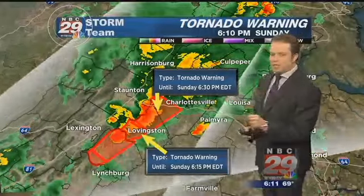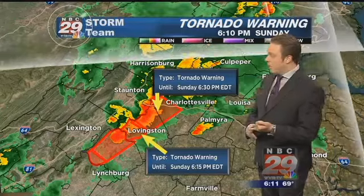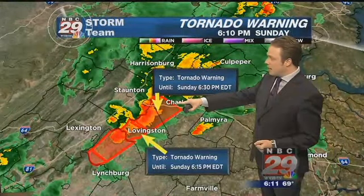The National Weather Service continues a tornado warning for areas west of Charlottesville, for western areas of Albemarle County, through 6:30. That does include the Crozet area.